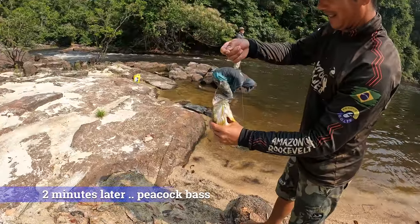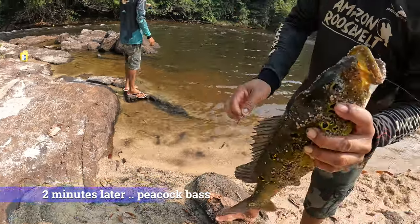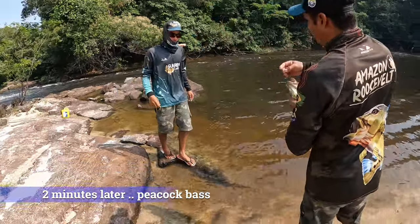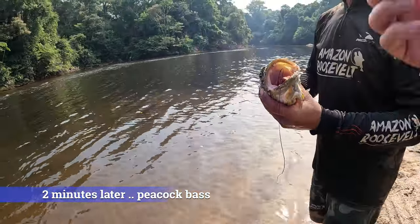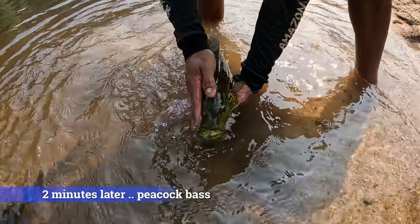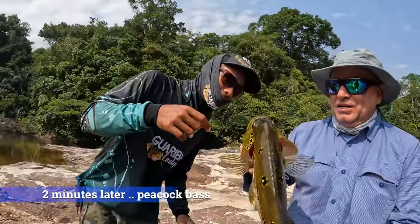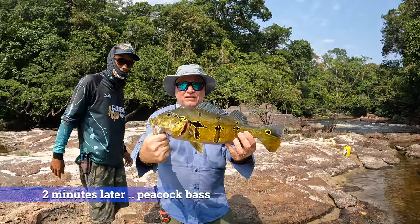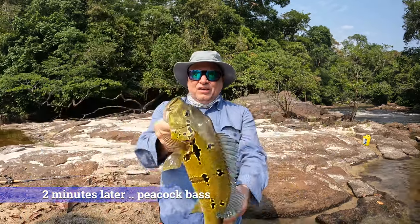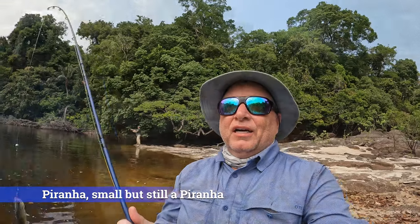Not even two minutes! Queimado and Rubens — look at this beautiful peacock bass, holy mackerel! He really took that in deep. Live electric eel is like candy for peacocks. And we just got a piranha too — hold on!